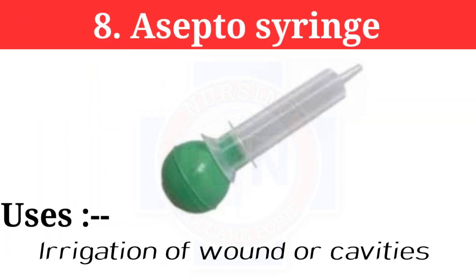Number 8: Asepto syringe. The Asepto syringe is used in irrigation of wounds or cavities.